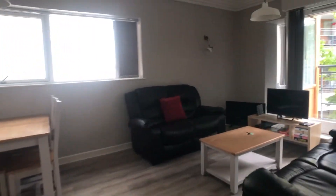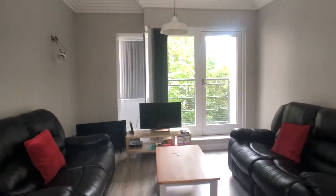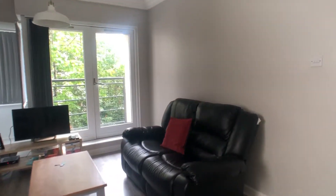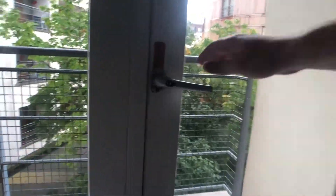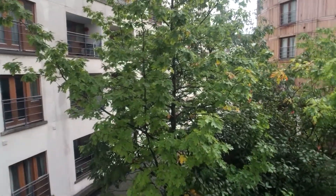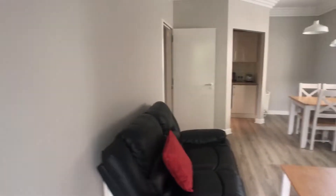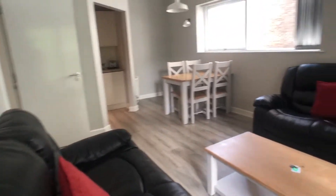Just beyond bedroom two we have our living room area which is very bright. We have two couches there, we have a TV, and we also have a balcony which looks out onto the courtyard and onto the street. This is an overview of the living room, very spacious.